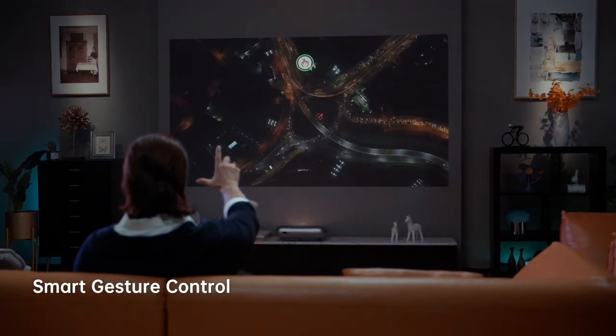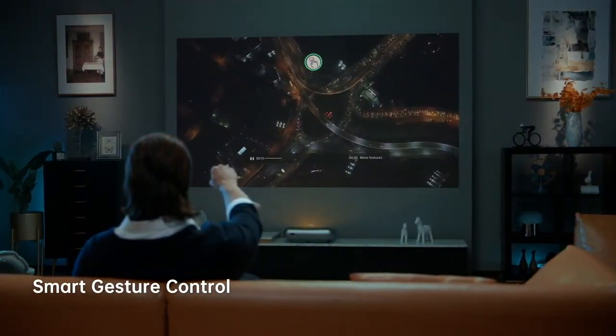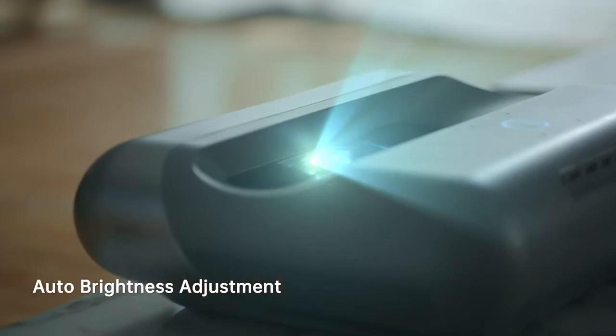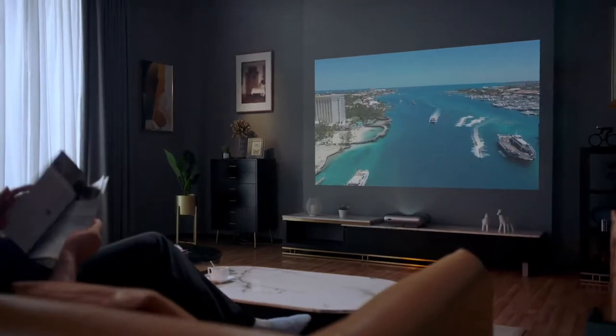With simple gestures, you can easily control the volume or speed. O1 Pro's AI back camera auto-adjusts the brightness, enabling the best image projection even under strong light.